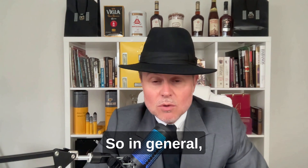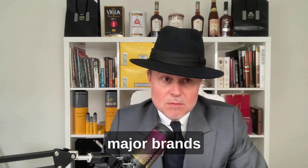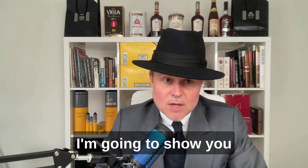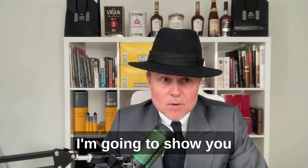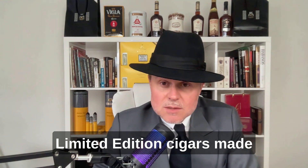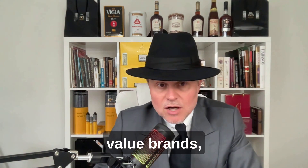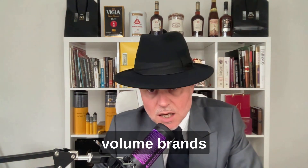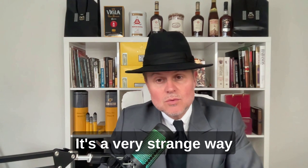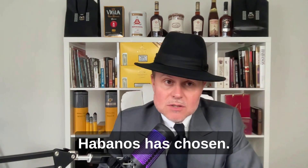In general they use the major brands to make the cigars. I'm going to show you the list of the limited edition cigars made in the description. As you know, you have global brands, value brands, volume brands, and other brands. Maybe it's worth making a video about that — it's a very unusual way to organize the brands, but it is the way that Habanos has chosen.